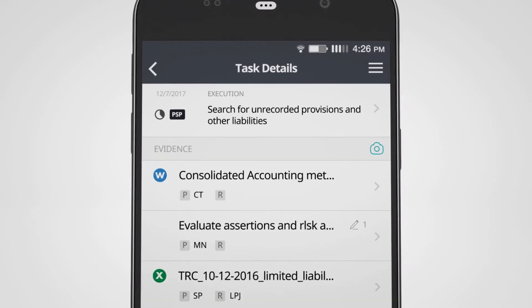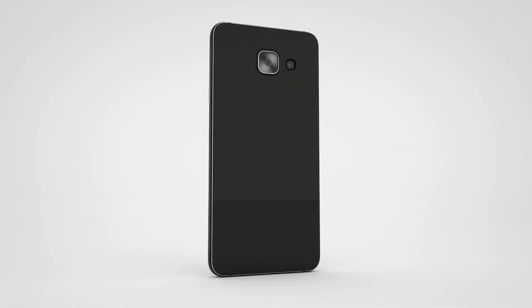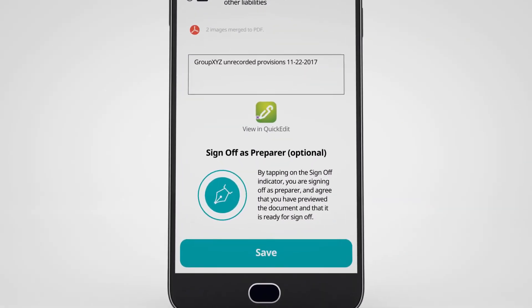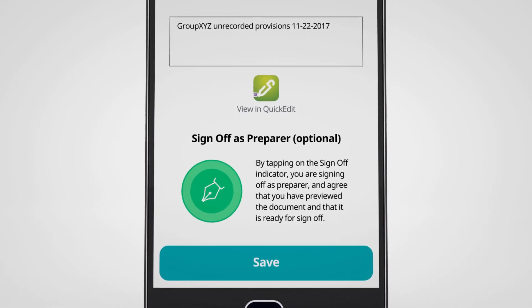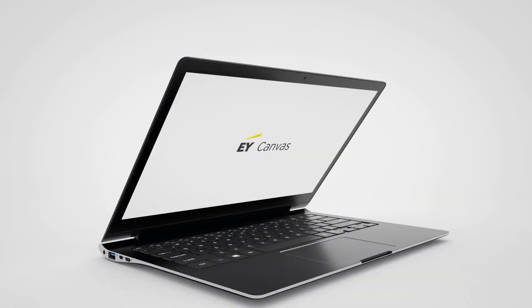EY professionals can also capture audit evidence and securely upload it into EY Canvas. This is particularly useful when working in a factory or warehouse for an inventory observation or to gather audit evidence when understanding processes. It also saves our clients time in supporting the audit.